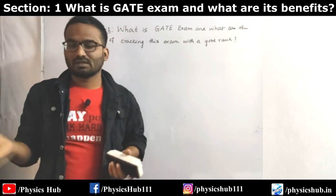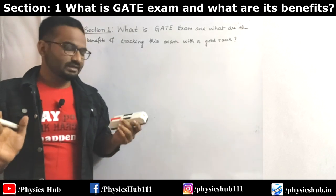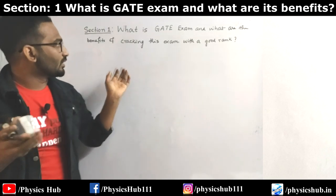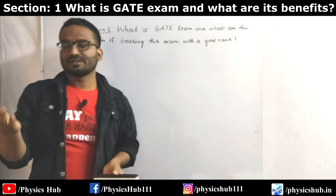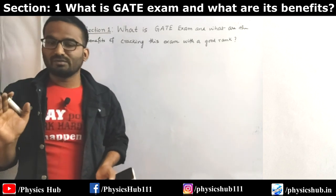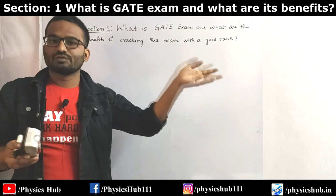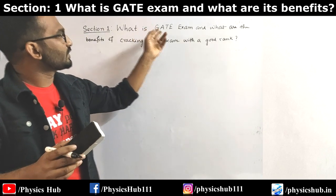Most job opportunities are limited to engineering students only, but still there are some options for science students, especially for physics, chemistry, and mathematics students. After cracking GATE, you'll be given a certificate where your GATE score will be mentioned, and that GATE score will remain valid for three years. So you can utilize your GATE score for three years in applying for different jobs, PhDs, or MTech.